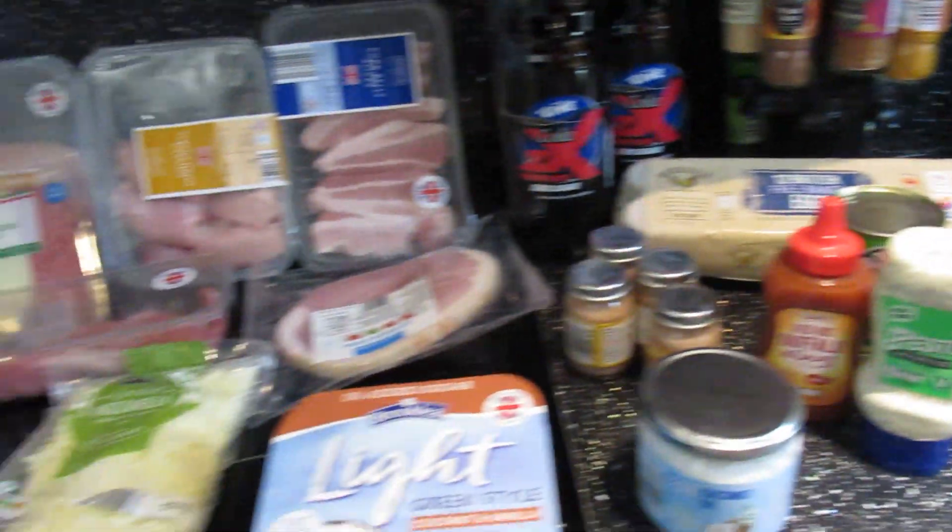We've just got back from a quick keto shop in Aldi here in the UK. I'm going to show you what you can get for under 35 pounds, because that's what we spent including the bags and everything. So let's check it out and see what's keto and what's not. Here's the full haul.